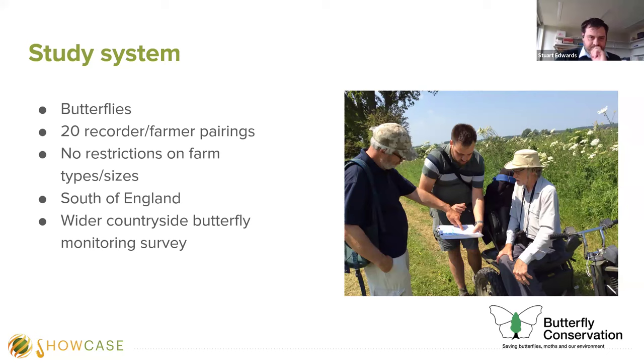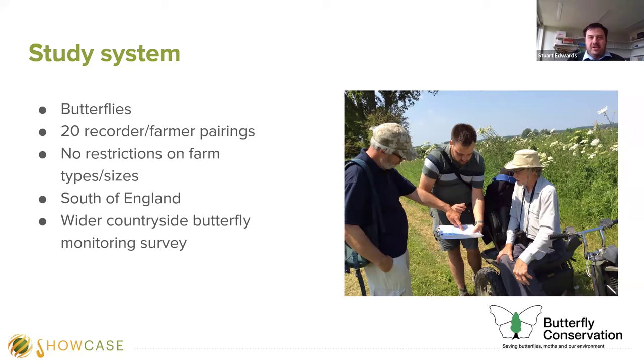We engaged them using the methodology of the wider countryside butterfly monitoring survey. Every time we recruited a farmer, I visited their farm to discuss what they provide for wildlife and how they might want to collect data on certain areas. The methodology involves setting up two one-kilometre transects, monitored at least twice between May and September, recording the abundance and species of butterflies seen on the farms during this time — a count-based method of surveying.